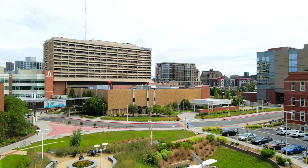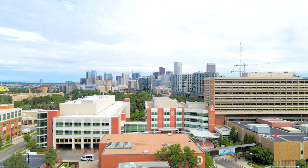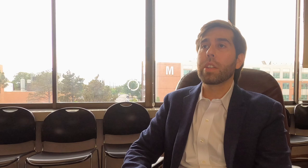Here at Denver Health, we have a huge population base, so you get a lot of diversity — very advanced pathology, a lot of diabetic retinopathy, uncontrolled diseases, and a lot of infectious disease of the eye that many places may not have seen for the last 20 years. It's still alive and well, for better or for worse. At Denver Health, you get the experience of taking care of those diseases.